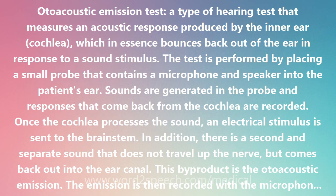The audiologist can determine which sounds yielded a response emission and the strength of those responses. The test is used in a number of different ways to test hearing.